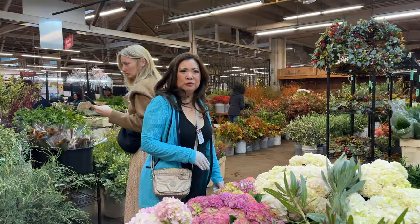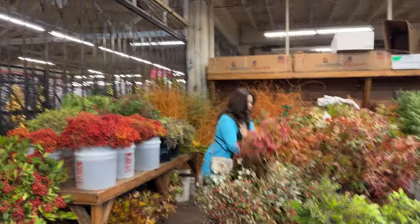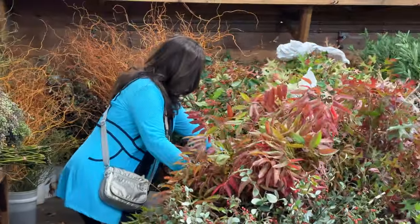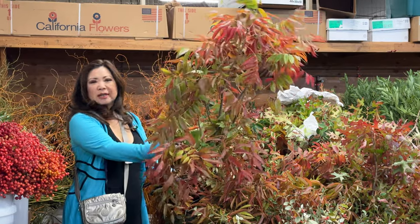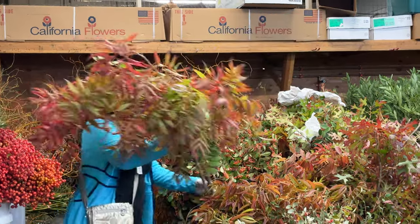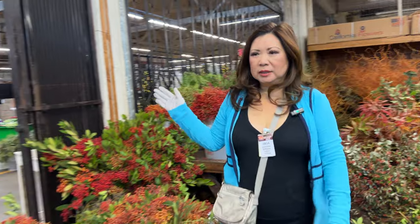I'm going to look for some beautiful fall foliage here — let's see what they have. I like the Chinese pistachio, but I think the leaves might be too big. I think I'll do the walkthrough and come back.